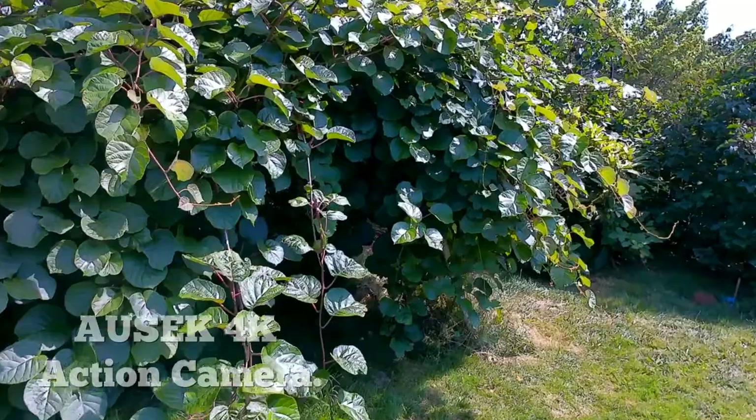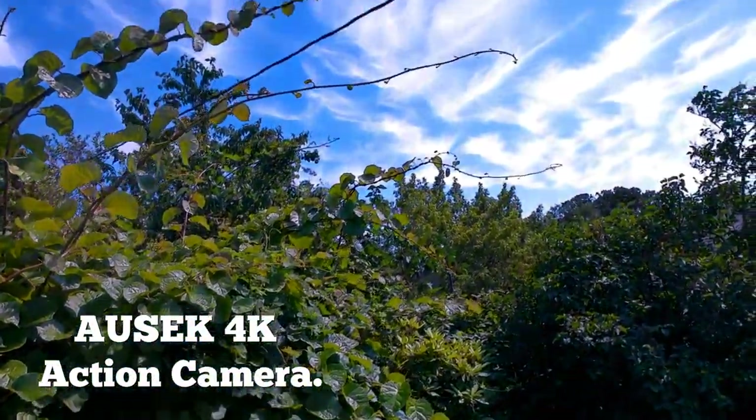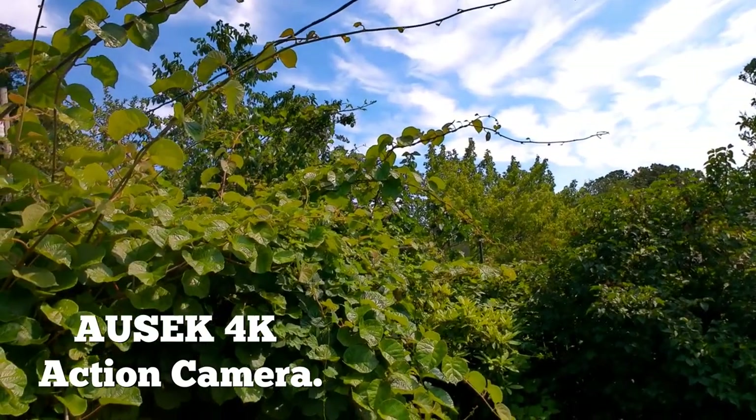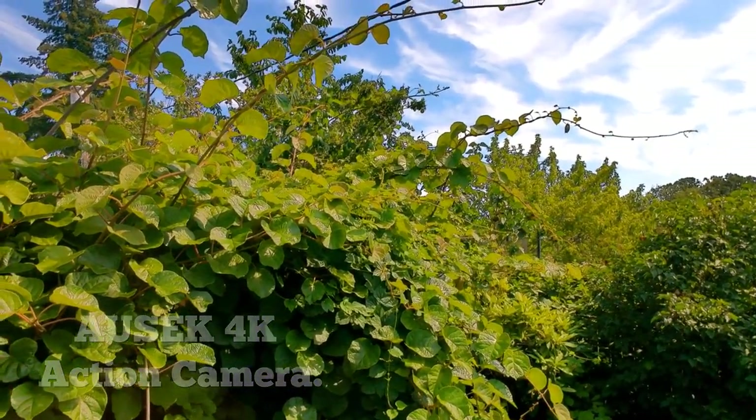Here we have the kiwi fruit trees, and one of them is sending a stringer onto the power line. Not a good idea, really. I'll have to take care of that.